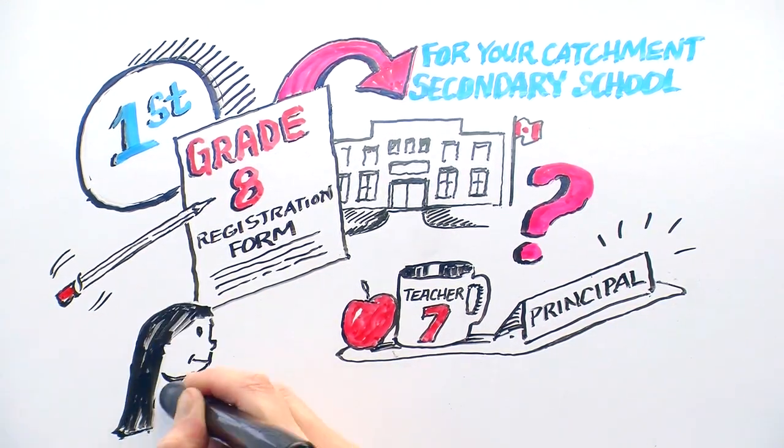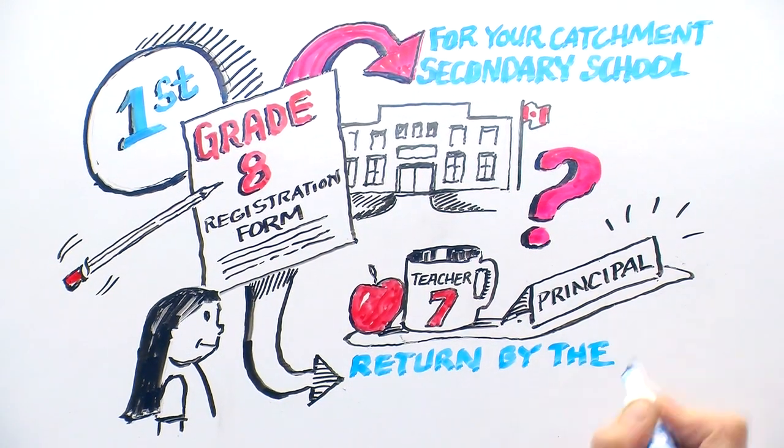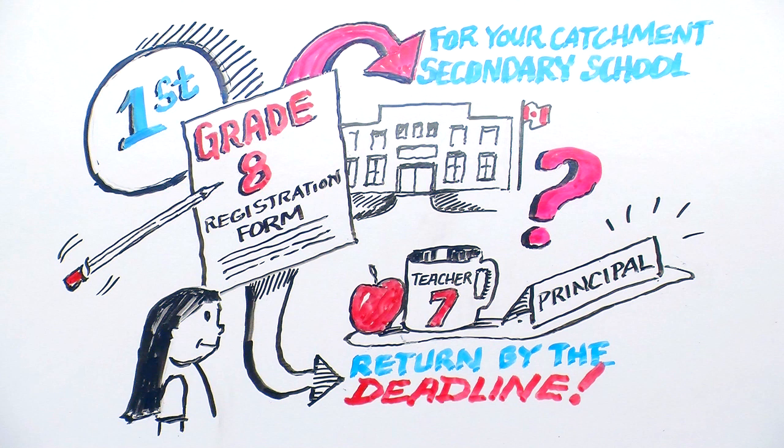Application forms will be sent home with your child. Now that you've filled out your in-catchment registration form, you need to return it to your child's teacher by your school's deadline.